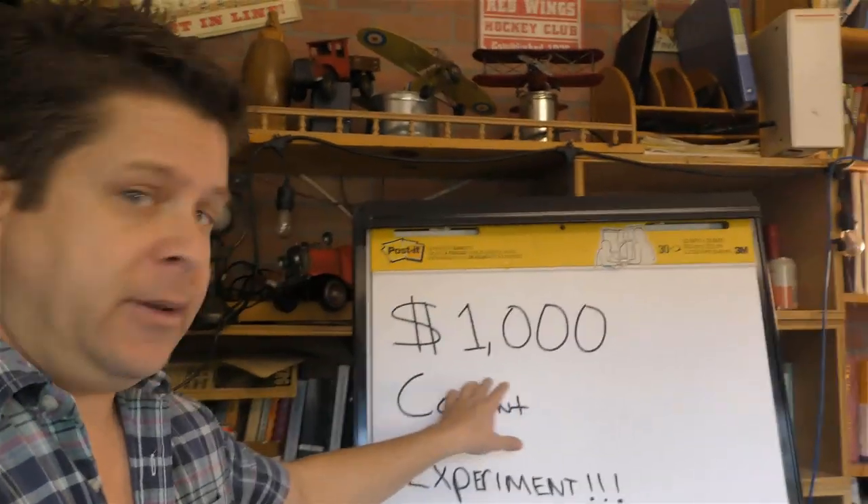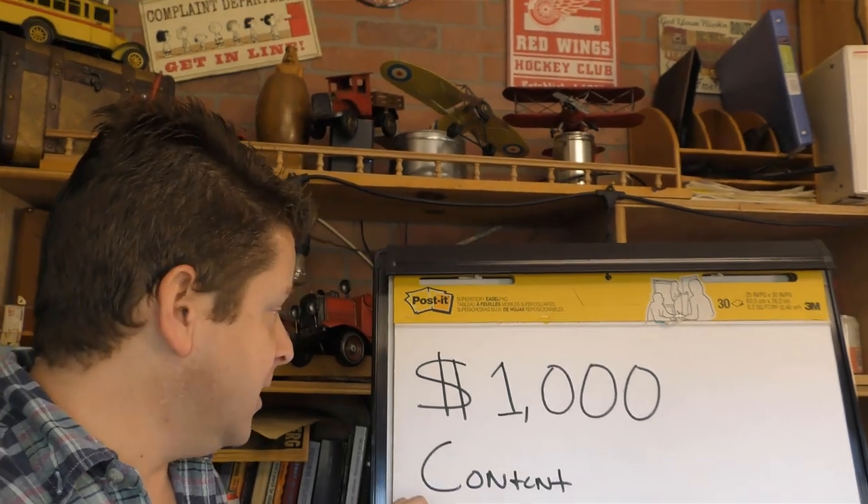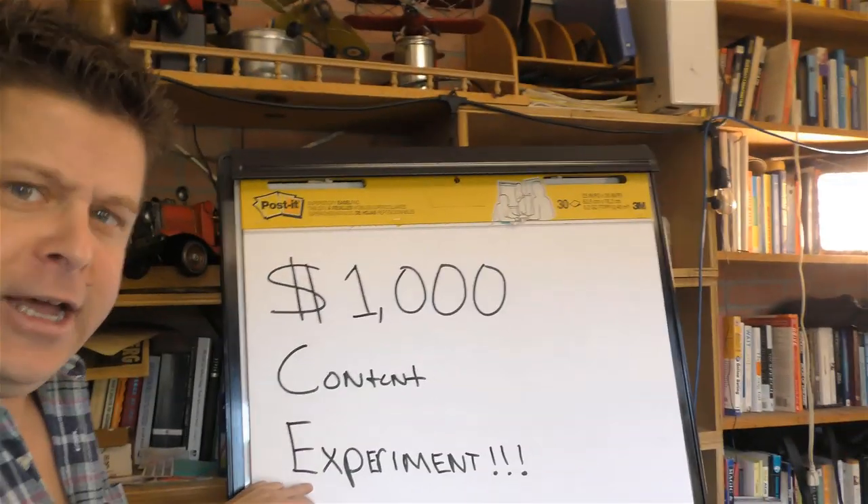I just got done spending a thousand dollars on articles for one of my websites to try to get search engine rankings. We are spending a thousand dollars on content and it's an experiment.